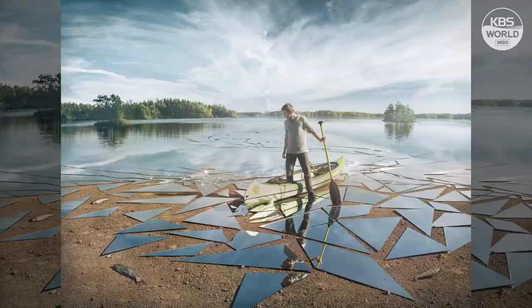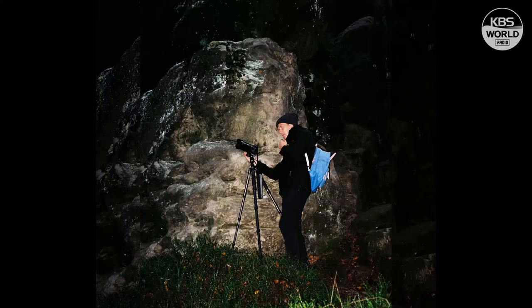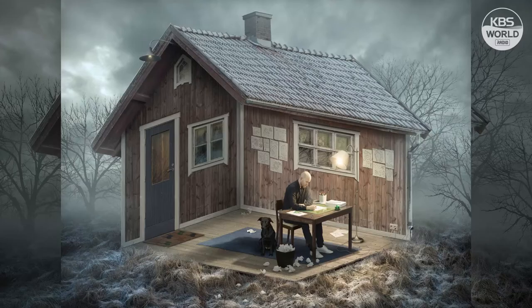Our guest for today's show is Swedish photographer and visual artist Eric Johansen, who creates surreal images using photo manipulation techniques. His realistic depictions of impossible scenes — such as a lake shattering like a mirror, a woman emerging from an escalator in a dark forest, or a dog floating in the air like a balloon — have mesmerized viewers around the world. He's currently holding his solo exhibition titled 'Beyond Imagination' and joins us now via video call. Hello and welcome to the show.